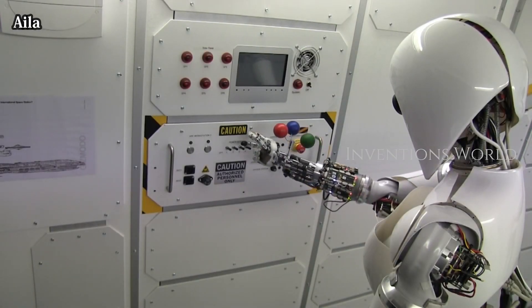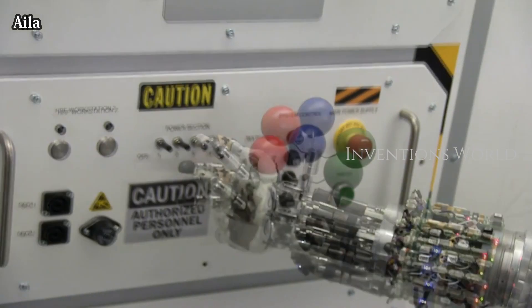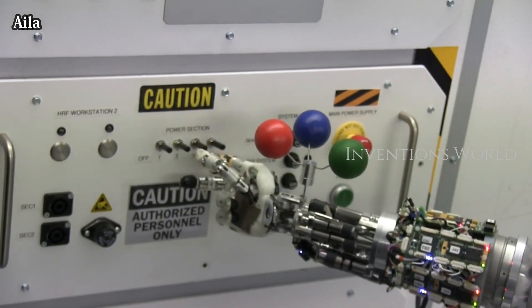The robot Ailet is a mobile dual-arm robot system developed as a research platform for investigating aspects of the multidisciplinary area of mobile manipulation.